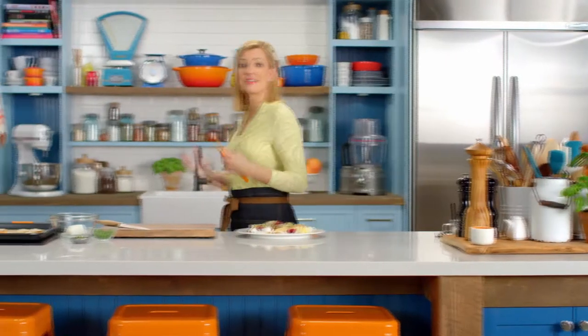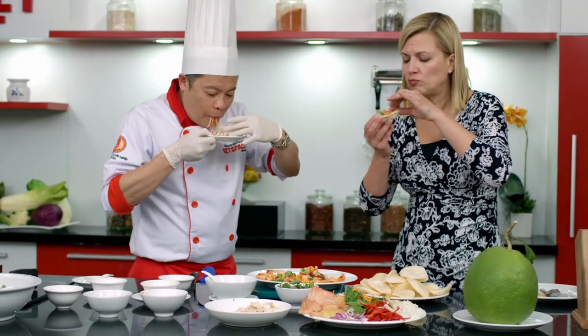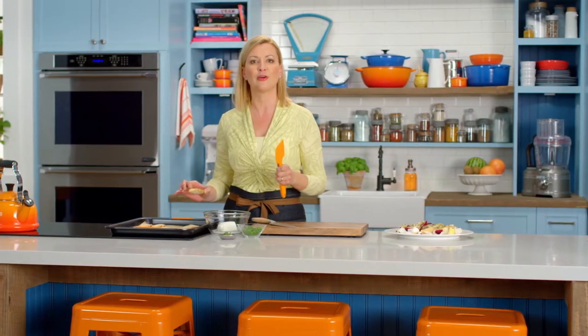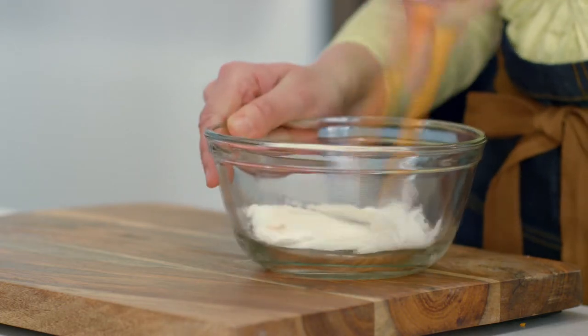Remember how Chef Jack served his salad with prawn crackers? It made them easy to eat and added a great crunch. Well, I'm adding crunch by taking crostini — toasted baguettes — and topping it with an herbed goat cheese. I've got some fresh goat cheese here, so it's very light.